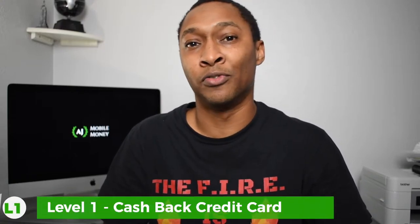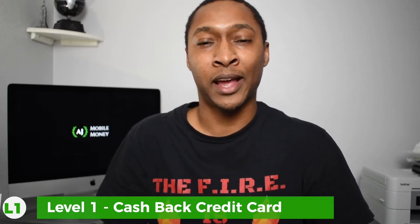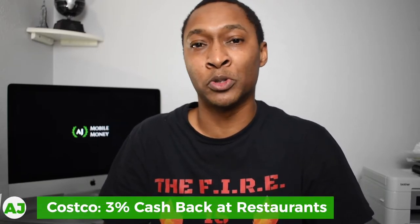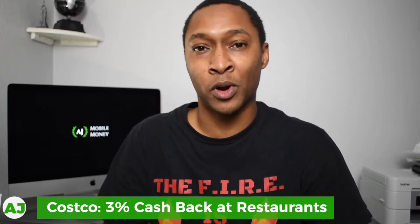Just like any cashback stacking strategy, the first level is a cashback credit card. The specific card I use is the Costco Citi card, which earns 3% cashback whenever you make a purchase at a restaurant. Since Chipotle is a restaurant, I get 3% cashback on all my Chipotle purchases. At a bare minimum, a cashback credit card probably gets you at least 1%, and potentially 3% or higher if it has a specific boost for the restaurant category.